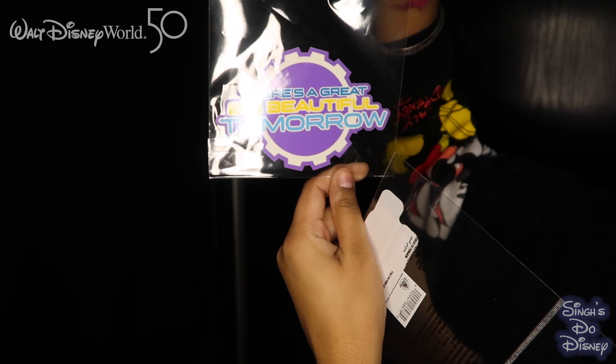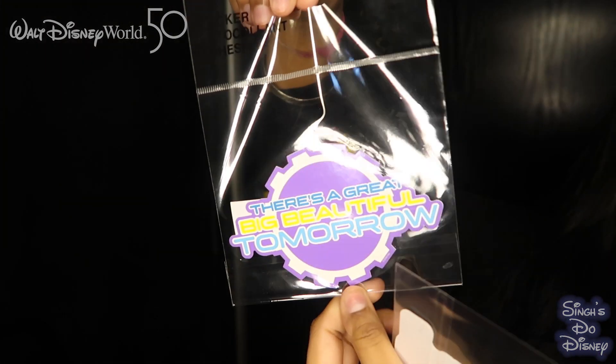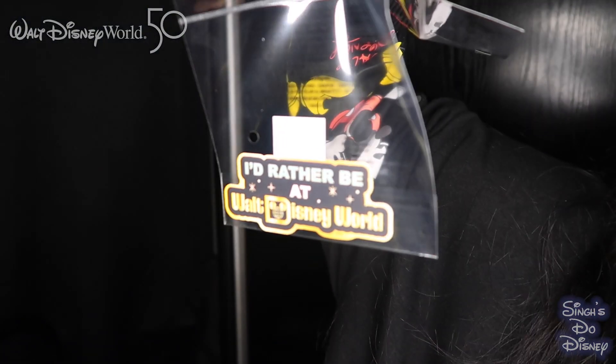The next two things we purchased were these two stickers. I think these will go on a laptop at some point. This one says 'There's a great big beautiful tomorrow' with a Tomorrowland design. And this sticker says 'I'd rather be at Walt Disney World' — which I should probably just wear on my forehead at all times. Both of these were £4.99, really cool little items to bring home.